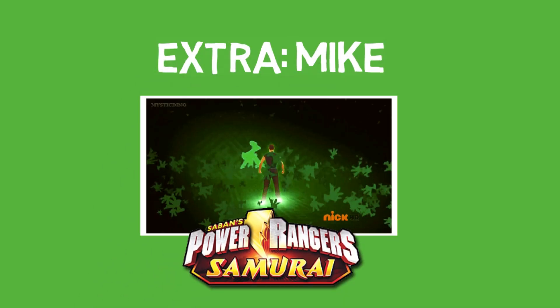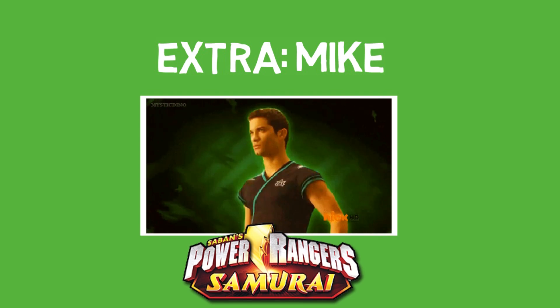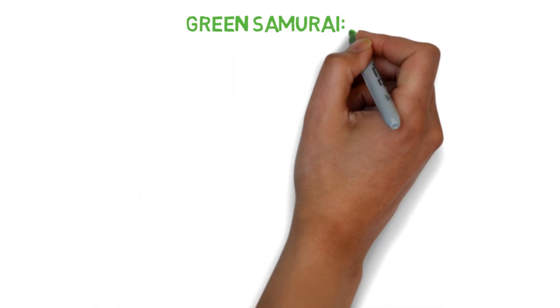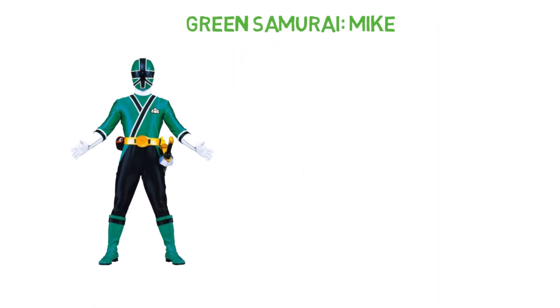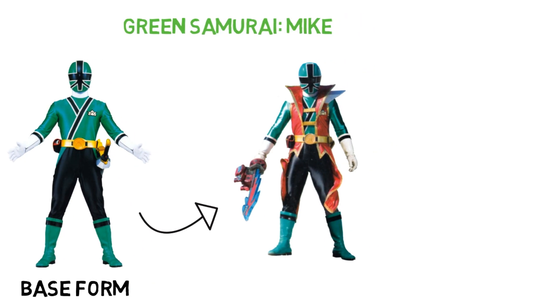As an extra mention, we're going to throw in Mike from Power Rangers Samurai. This is another Green Samurai Ranger, related to Cam who we mentioned at number 2. Apart from the Super Samurai mode that his whole team could use, Mike also uses the Shark Attack mode, which is also used by the Red Ranger. So although it's still used by another Ranger, it's still sort of unique as he's the only Ranger other than Red to have used this form.